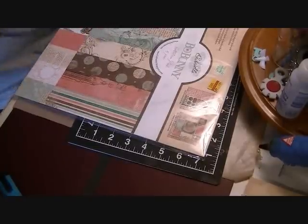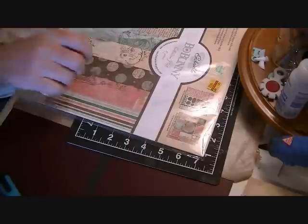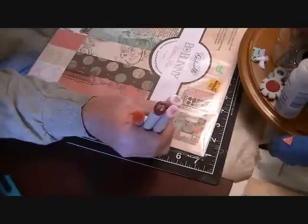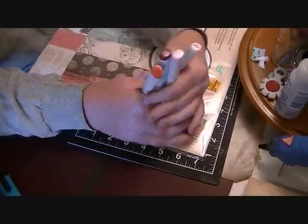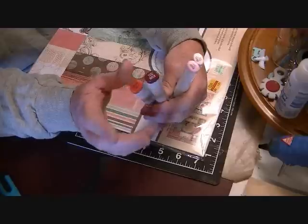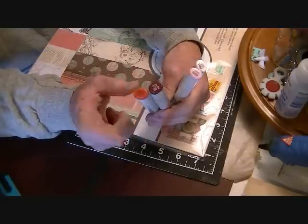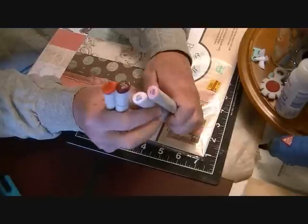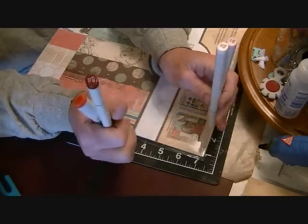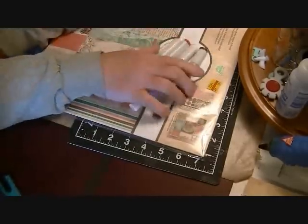I also picked up four Copic markers with some birthday money. I saw a video — I think it was Two Tiny Treasures on YouTube — where she made a really cool hair color combination using YR04, YR18, and E09. I had YR04 but not the other two, so I picked those up. She also had a skin combination using R00 and R20, which I didn't have either, so I got those four total as a little birthday present to myself. Alright everybody, have a great day and we'll talk soon!